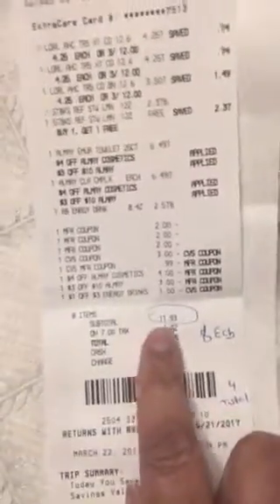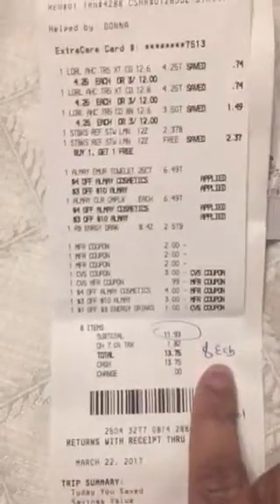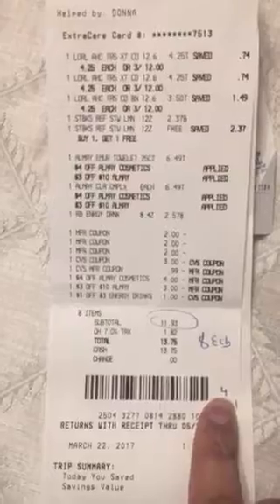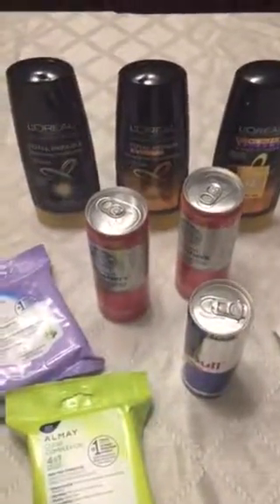Here's my receipt. I ended up paying $11.93 and received eight Extra Care Bucks. The total after Extra Care Bucks was $4. This purchase ended up being $4 after Extra Care Bucks. I ended up paying $5.93, and I ended up paying $2.44.